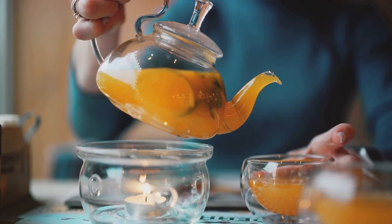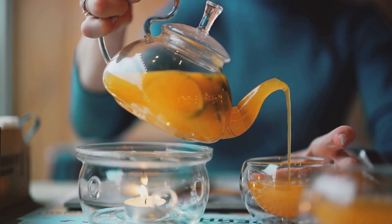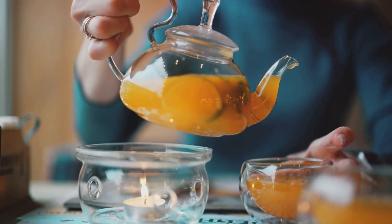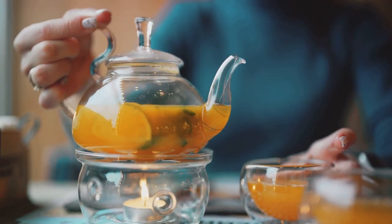Not only does it taste great, but it's also a soothing, warm beverage that's perfect for a cozy evening at home. So with a cup of rose hip tea, you're not just sipping on a comforting beverage — you're also investing in your health.